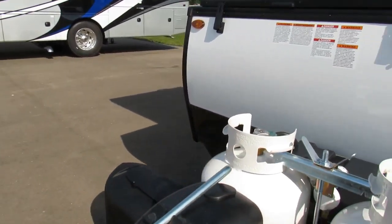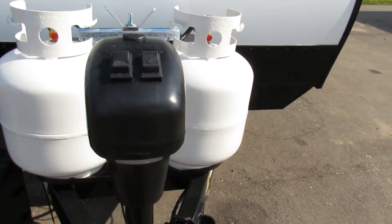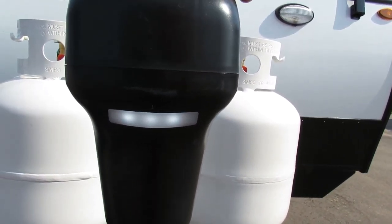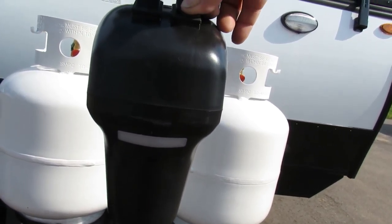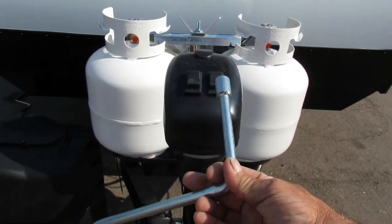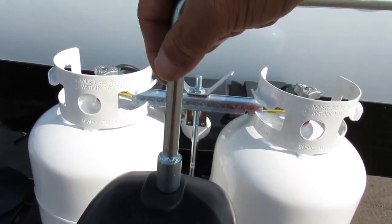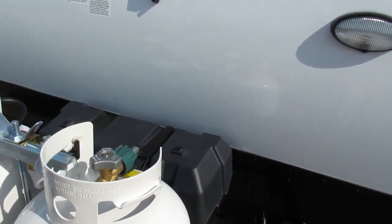Now let's talk about arriving at the campsite. First thing you want to do is make sure your unit is level. You do have a power tongue jack with a docking light for the evenings, so raise or lower it until your unit is level. If for some reason you don't have power, there is a manual override right below here — simply put this on and crank it.